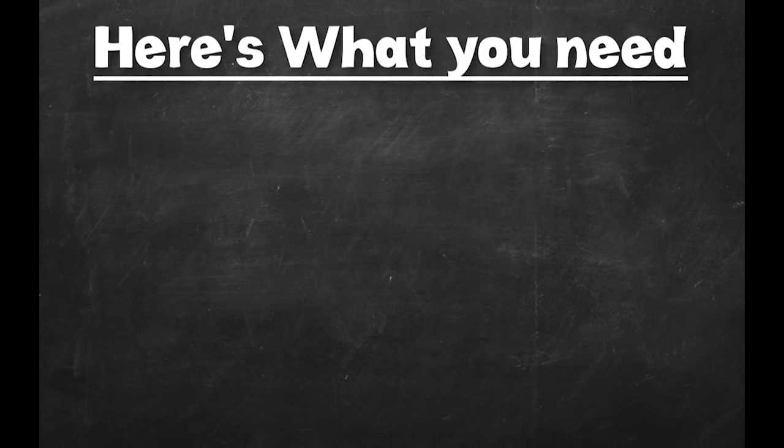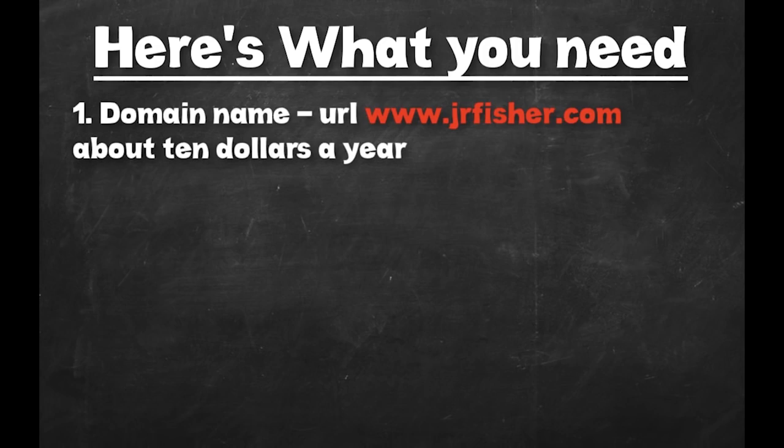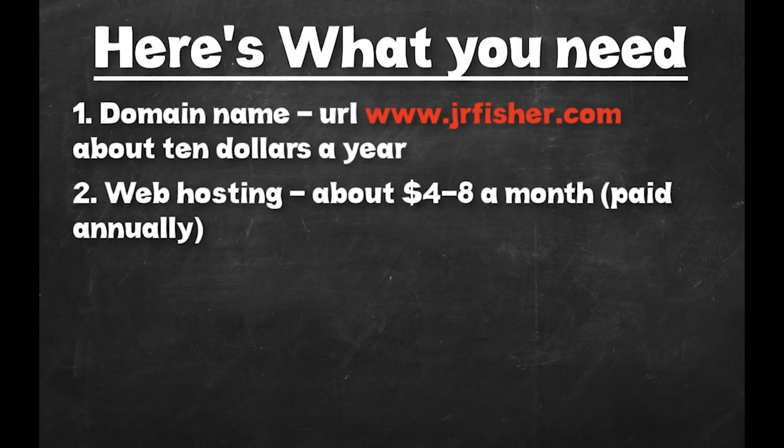Here's what you're going to need — it's only three things. The first thing is a domain URL, which is simply the name of your website. For example, my website is jrfisher.com. These are incredibly cheap, usually paid yearly, and they'll run you about ten bucks a year. The next thing you need is web hosting, where you pay a company to use their servers to keep your website up on the internet. This is going to run you about four to eight dollars a month, also paid annually.